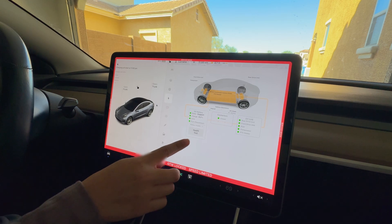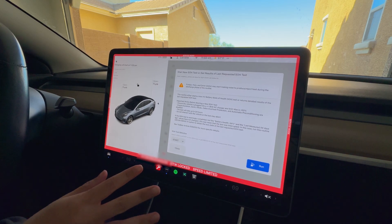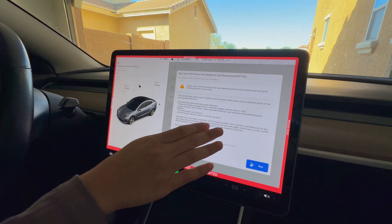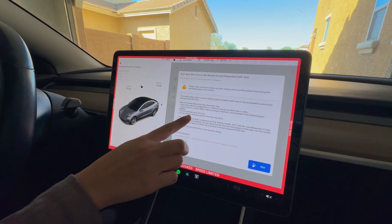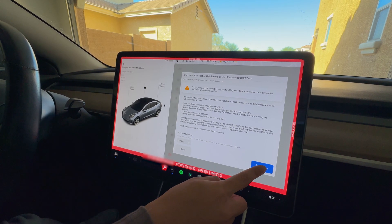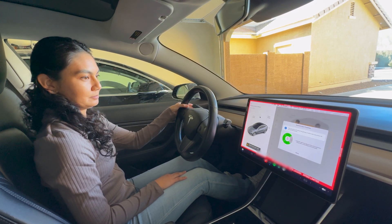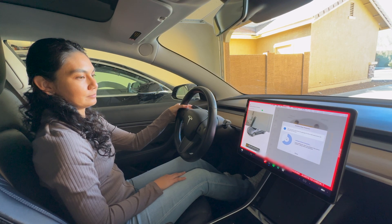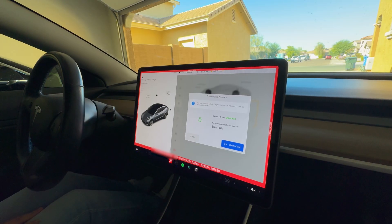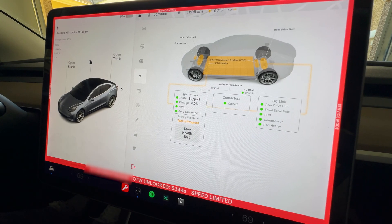Right here it'll say 'health test' — tap on that and get it started. This warning notification will pop up, so make sure that you're plugged into at least a 6 kilowatt AC charger and that your state of charge is less than 50%. Note that this will take quite a while. To unlock the gateway, hold down on the brake and hold up the right blinker for 8 seconds. Our test is in progress — we'll check back later.